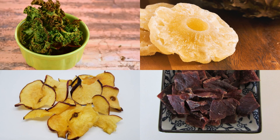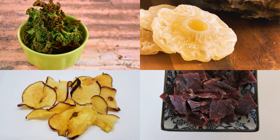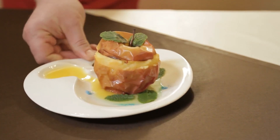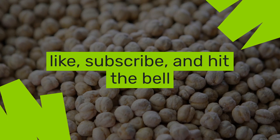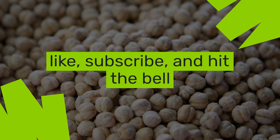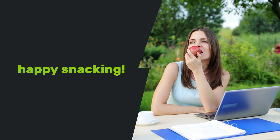And there you have it, five easy, healthy, dehydrated food snacks to keep your energy up and your taste buds happy. Whether you crave something sweet or a savory morsel, dehydration is your gateway to snack heaven. Remember to like, subscribe, and hit the bell for more wholesome snacking ideas. Until our next culinary adventure, happy snacking.